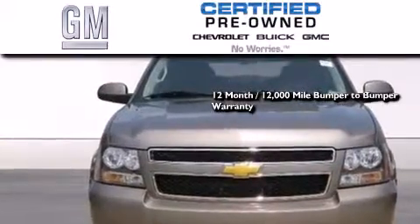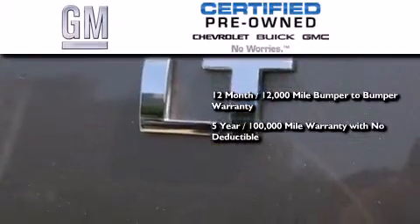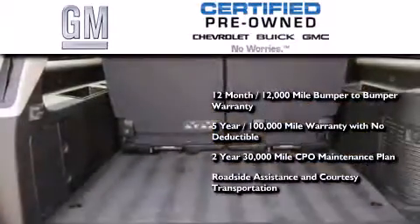You also get a five-year, 100,000 mile powertrain limited warranty with no deductible, a two-year, 30,000 mile standard CPO maintenance plan, plus roadside assistance and courtesy transportation.